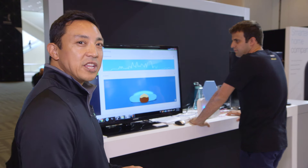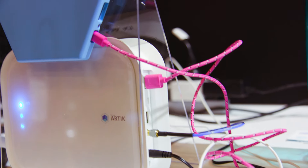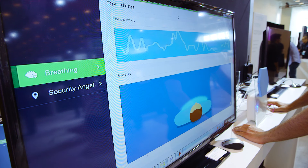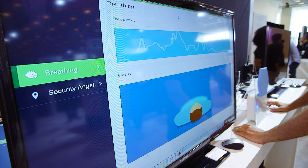In our first demonstration, Edo is going to demonstrate our breathing monitor. This is the sensor itself connected to the Arctic, which is processing the information that we're getting from the sensor. As Edo breathes, you can see that we're getting small fluctuations in his chest movement.